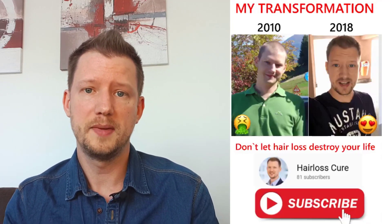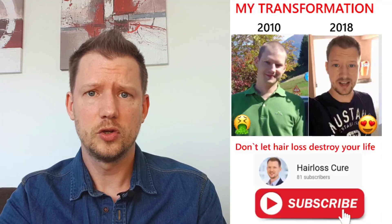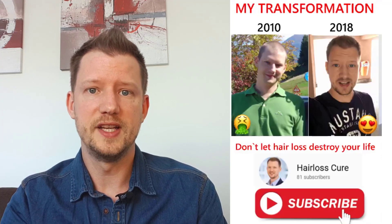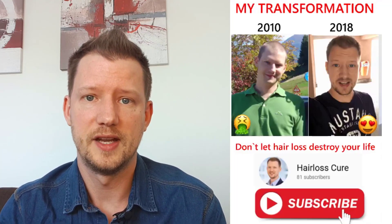So if you want to make the change, follow and subscribe to this channel, give me a thumbs up, and have a look at the description to get my free ebook on how to fight your hair loss naturally.